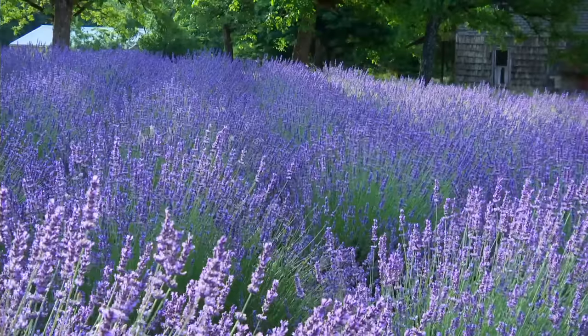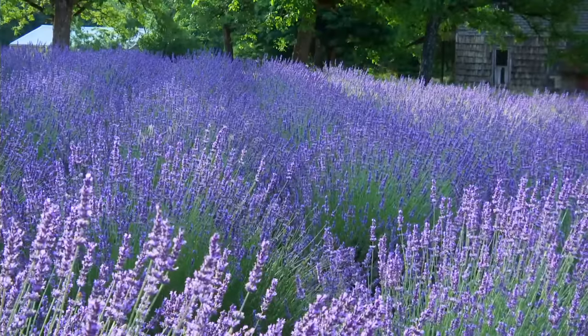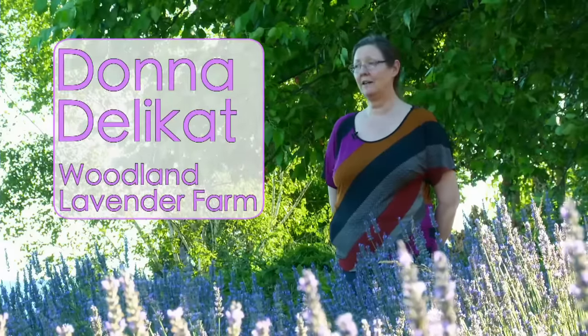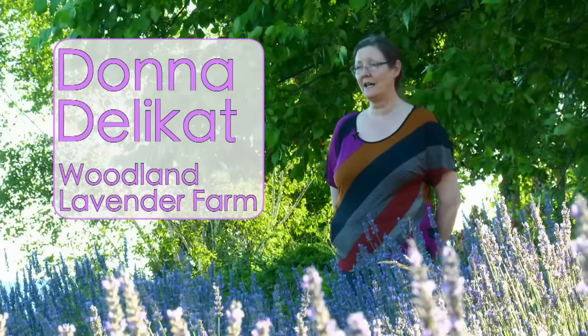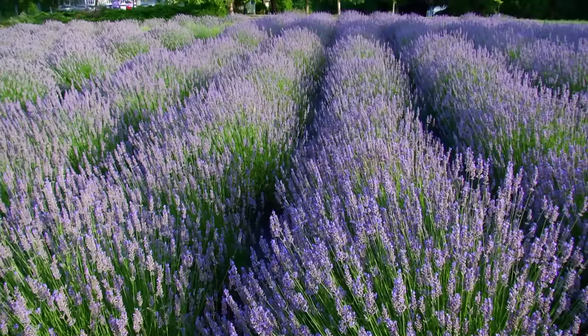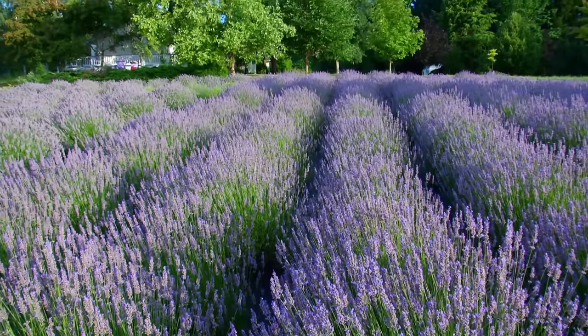This was a homestead farm in 1898. We bought the farm in 1986 and lived in the little 1898 house for the first five years while we were sculpting the hilltop for habitation.